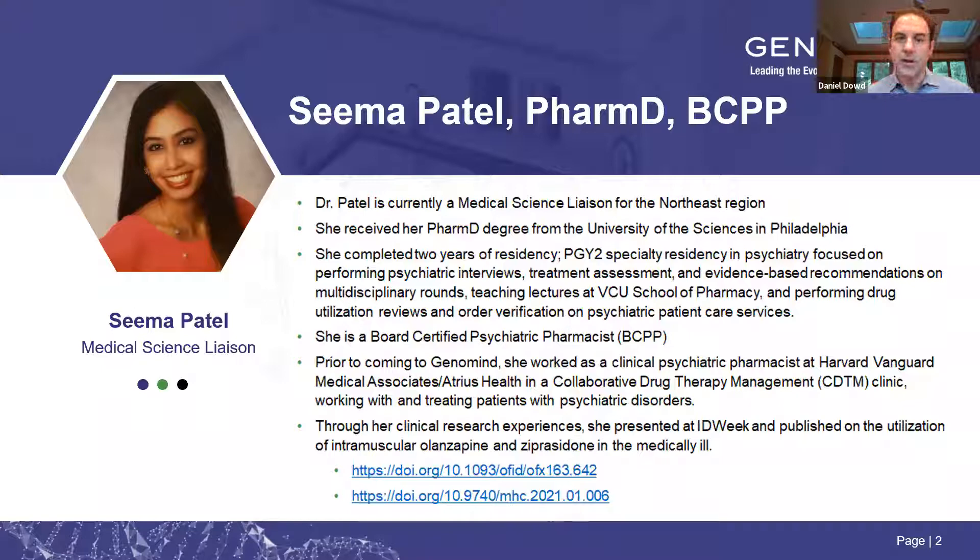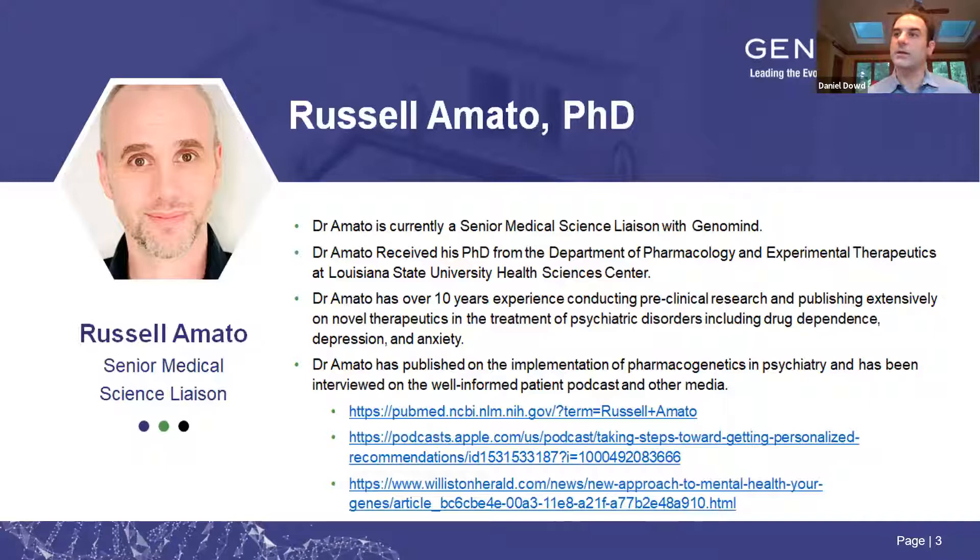She's board certified as a psychiatric pharmacist. Before coming to Genomind, she worked as a clinical psychiatric pharmacist at Harvard Vanguard Medical Associates/Atrius Health in a collaborative drug therapy management clinic, treating patients with psychiatric disorders. Through her clinical research experience, she's presented at ID Week and published on the utilization of intramuscular olanzapine and ziprasidone in the medically ill. We will send out these slides tomorrow with embedded links to some of Seema's publications.